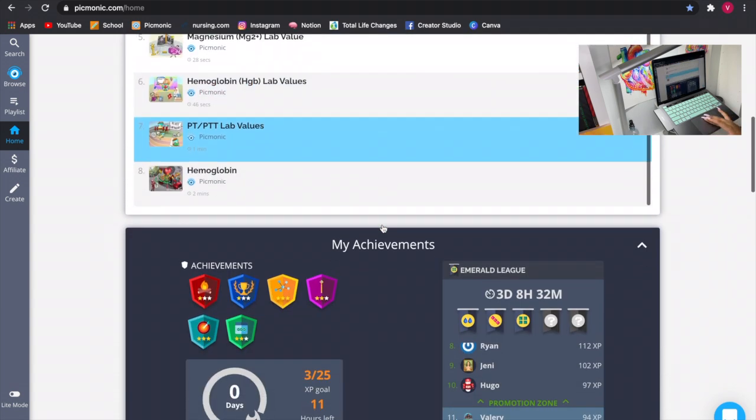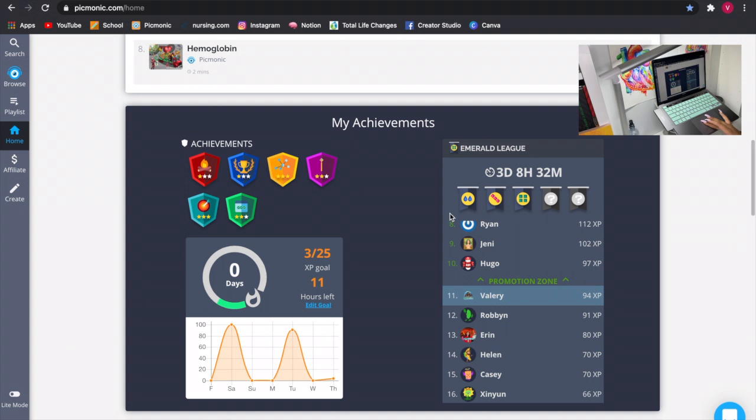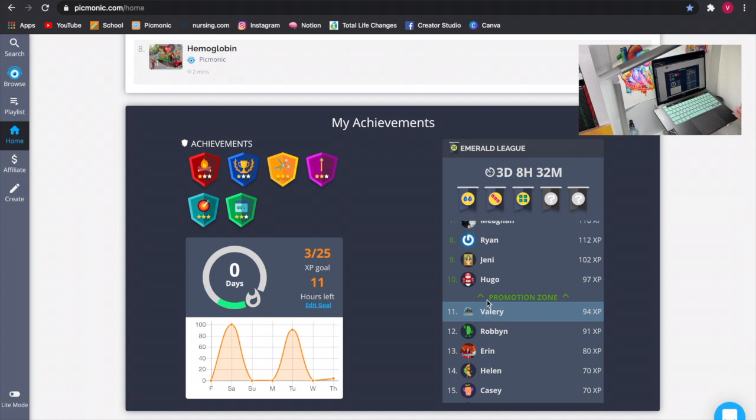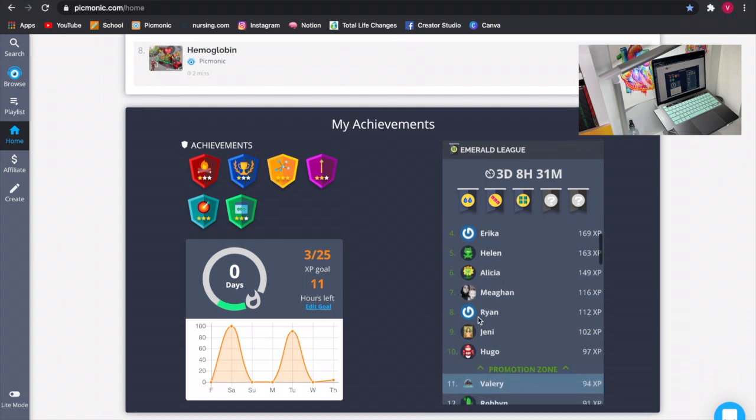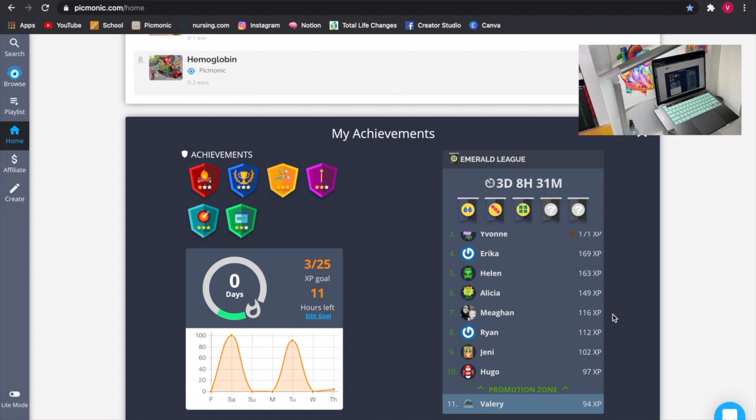When you scroll down to achievements, they have a league — you're competing among others, and whoever has the most XP when the league ends wins. I have three days and eight hours to get my stuff together and try to win it. I like it — I feel it's a healthy competition and it really motivates me to see that I'm advancing in the league.